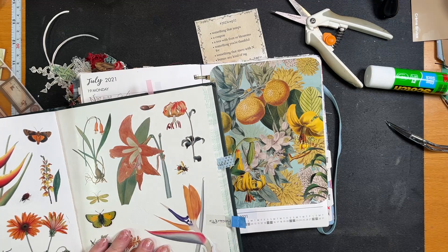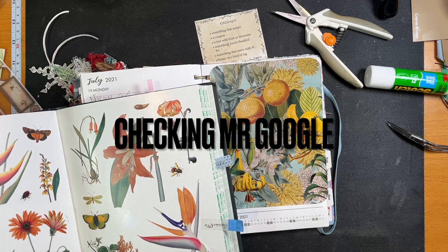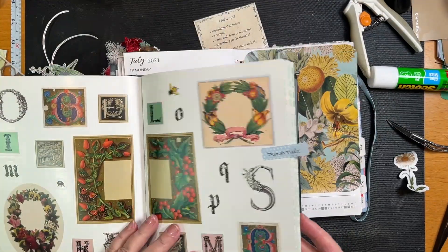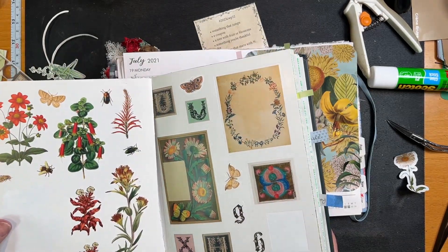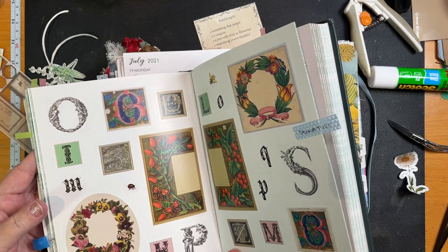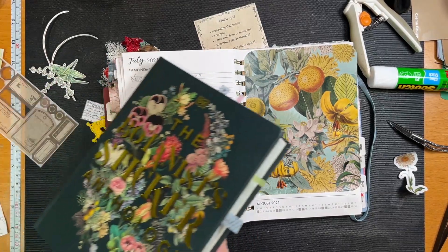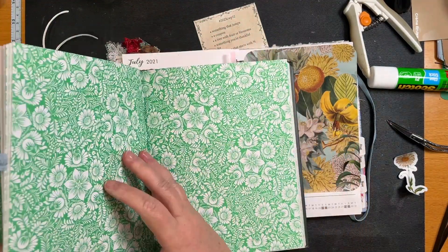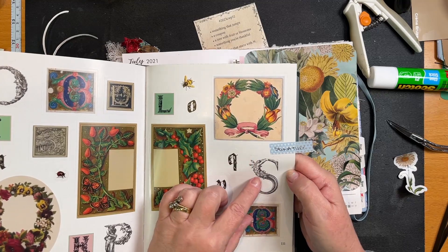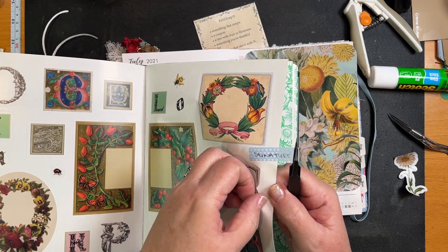What do nasturtiums look like? I don't think this book has nasturtiums. It doesn't have nasturtiums. I might as well just take it out of this book now. This one was 'something you're thankful for' and I was thinking about my family and my work colleagues. Then I thought of my subscribers — that's what I'm supposed to be doing, taking this S out. So I'm going to put down an S to represent my subscribers. It looks like it has a fairy on it.